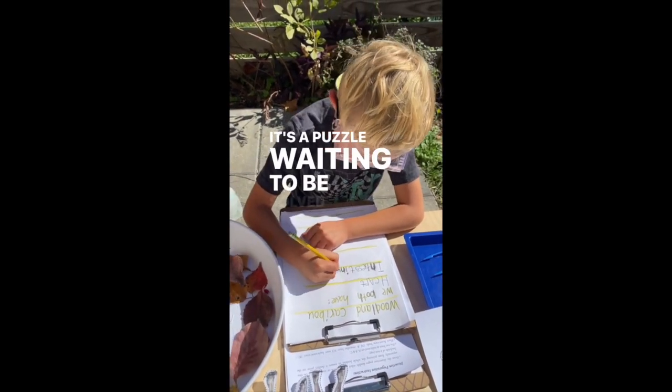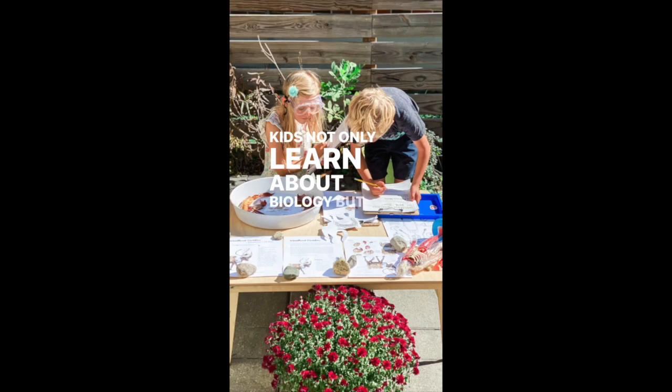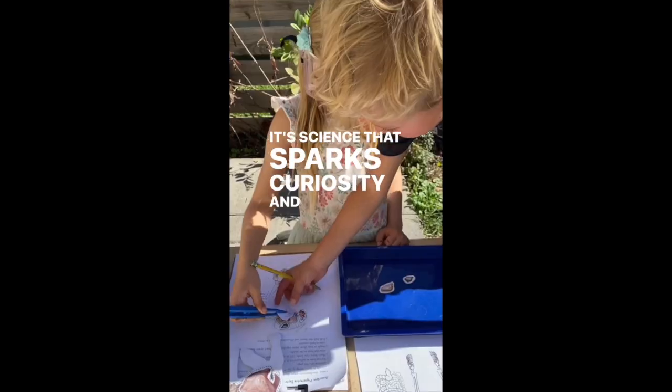It's a puzzle waiting to be solved as we uncover the secrets of caribou biology. Kids not only learn about biology, but also develop critical thinking skills and a profound appreciation for the diversity of life. It's science that sparks curiosity and wonder.